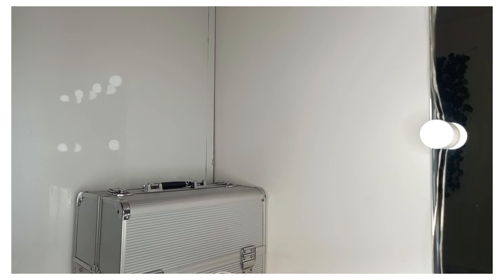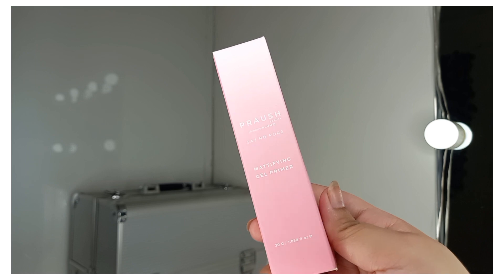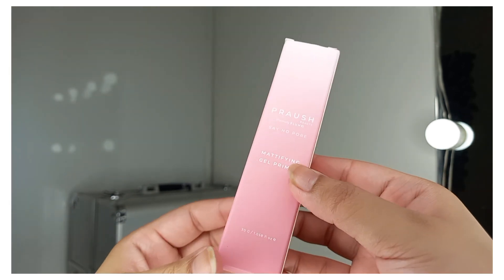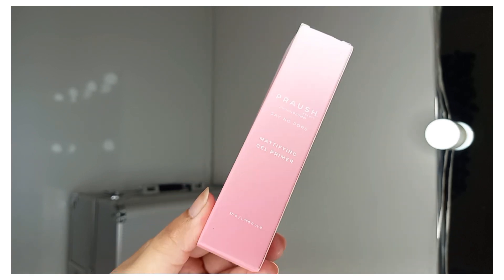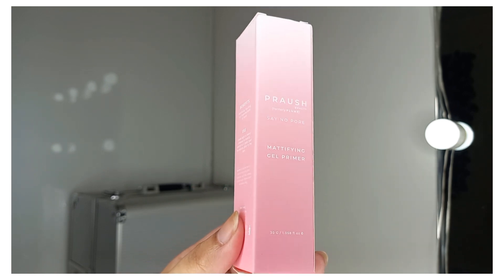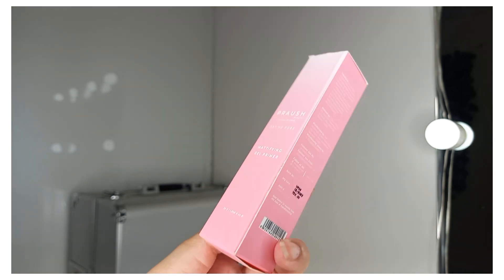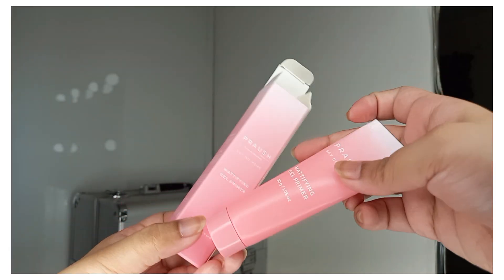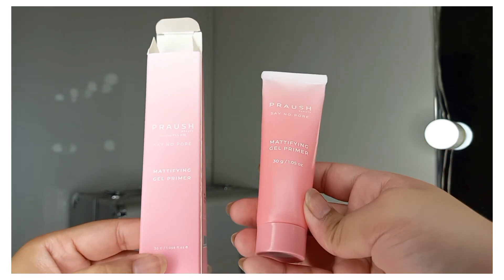The next product is a mattifying gel primer — can you guess the brand? It's from Prosh: the Say No Pore Mattifying Gel Primer. The packaging has a beautiful ombre effect from pink to white and looks very cute. Its price is Rs. 750. This primer is specifically for oily skin, which tends to get oilier in summer and drier in winter.